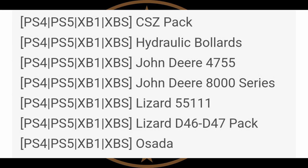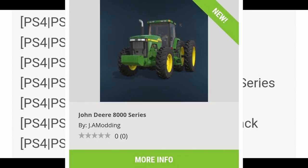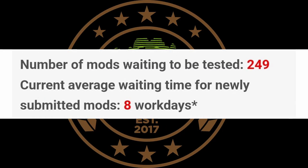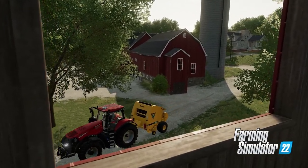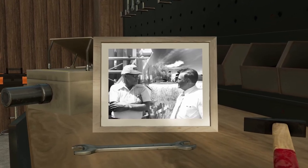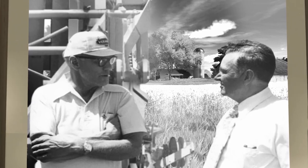Also in testing on console: the John Deere 4755, and the John Deere 8000 series actually did come out today. The number of mods being tested is 249, with a current wait time of eight working days. Like I said, the days are actually going up on that — probably because they are testing the new DLC. That testing list is getting bigger and bigger, already up to almost 250 mods.